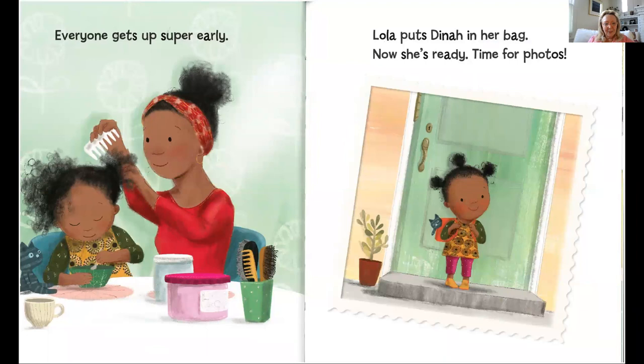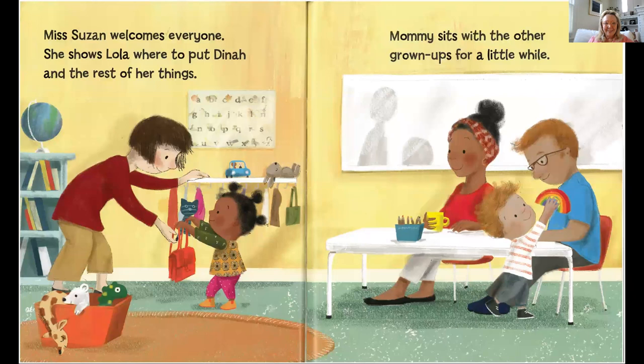Everyone gets up super early. Mommy's doing her hair while Lola's having breakfast. Lola puts Dinah in her bag — now she's ready. Time for photos. Lots of families take pictures of kids on their first day of school. It's fun to have those memories.